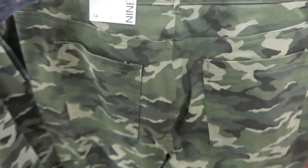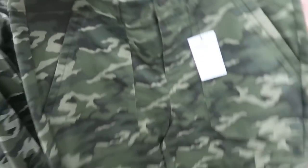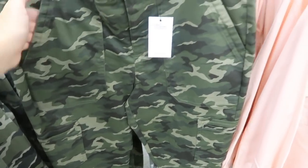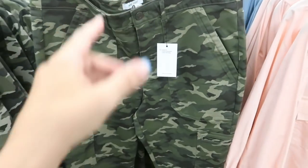Right next to the jacket are utility camo pants with pockets on the back, sides, and pork chop-style pockets on the front. They look like more of a straight leg. Normally $50, on sale for $37.50.